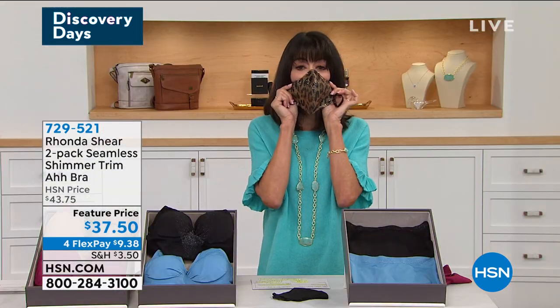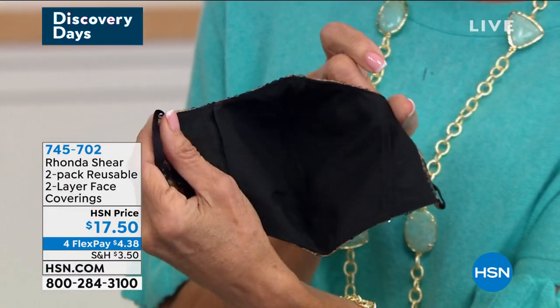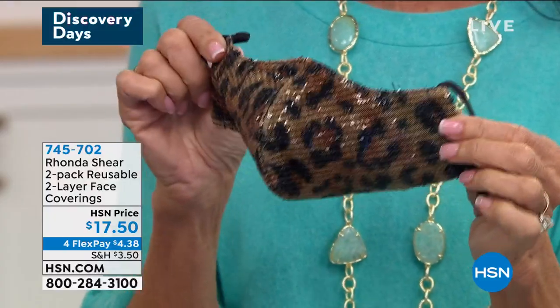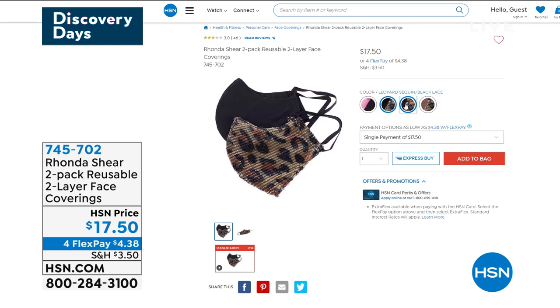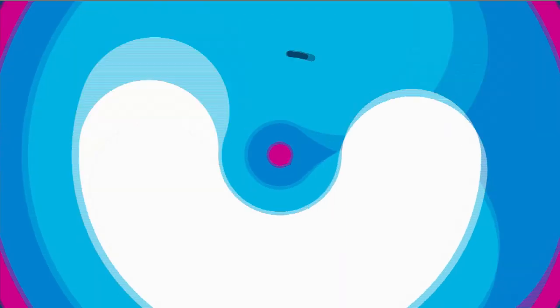Speaking of a little sparkle, we have face coverings also available. They're double-layered with 100% cotton lining on the inside; outside it's 93% nylon, 7% spandex. The elastic is comfortable around the ears — nothing is going to be digging. $17.50 for a two-pack. The choices: animal print with black; black lace with solid pink; leopard sequin with solid black; leopard sequin with black lace; or leopard sequin with mocha. One size fits all. $17.50, item 745702.